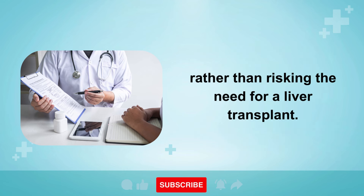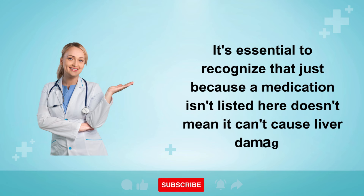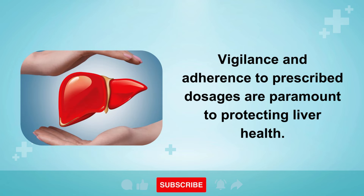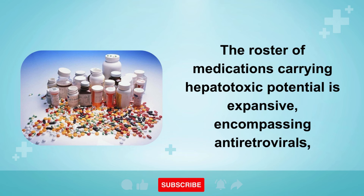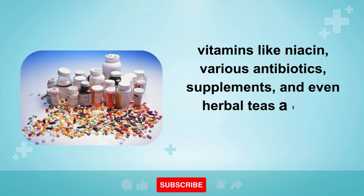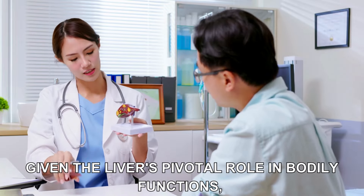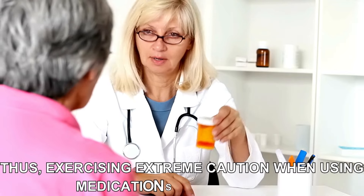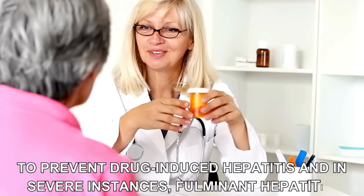It's essential to recognize that just because a medication isn't listed here doesn't mean it can't cause liver damage. Vigilance and adherence to prescribed dosages are paramount to protecting liver health. The roster of medications carrying hepatotoxic potential is expansive, encompassing antiretrovirals, vitamins like niacin, various antibiotics, supplements, and even herbal teas, a topic explored in a separate video. Given the liver's pivotal role in bodily functions, any malfunction can have far-reaching consequences. Thus, exercising extreme caution when using medications is paramount to prevent drug-induced hepatitis and in severe instances, fulminant hepatitis.